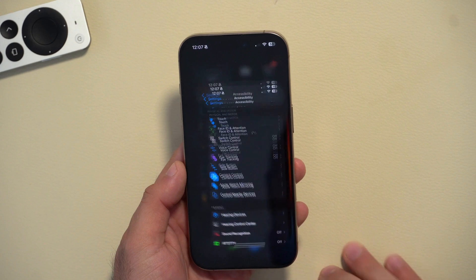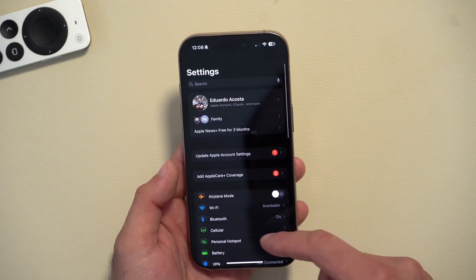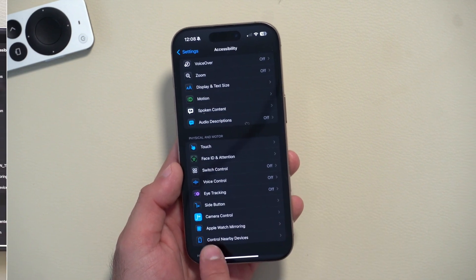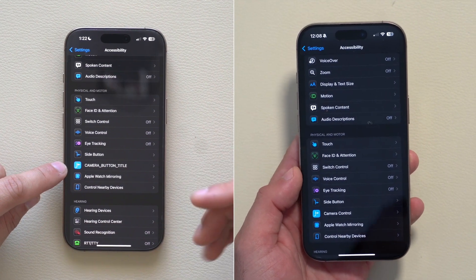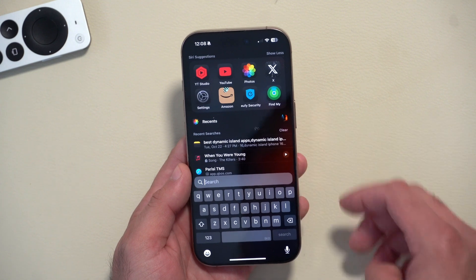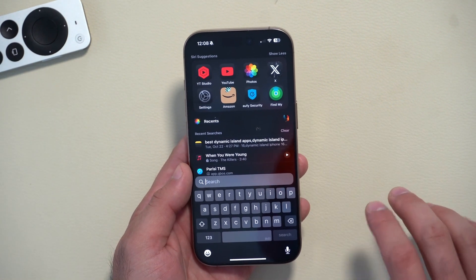A bug fix found in the previous Beta 2 was in the Accessibility tab related to camera control — it had a bug title that Apple didn't resolve but has now fixed. Moving on to the Find My app, this is where Apple made some significant new improvements and gave us new features.